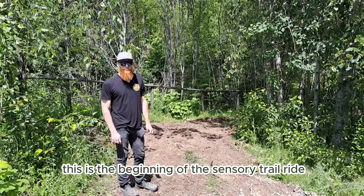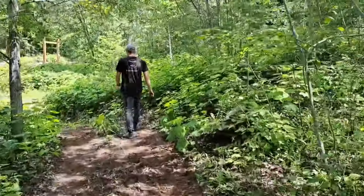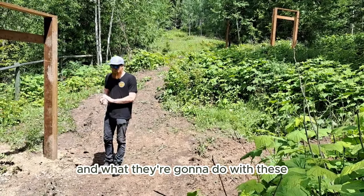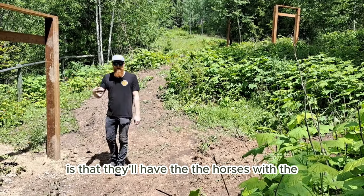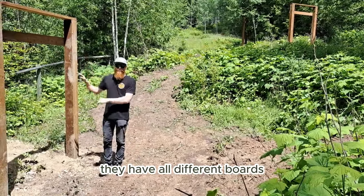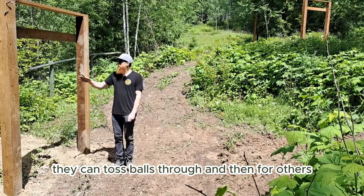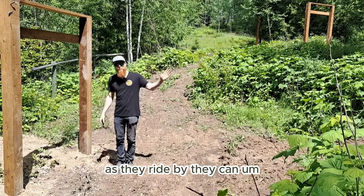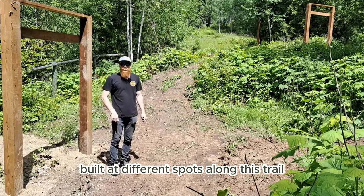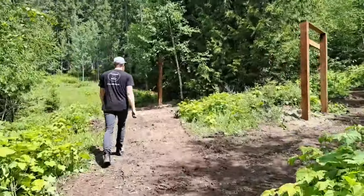This is the beginning of the sensory trail ride. We built these frames here — the horses with riders will come riding past, and they'll hang boards with all sorts of activities. For folks with more abilities, they'll have hoops and stuff that they can toss balls through. For others, they'll hang different things that as they ride by, they can run their hand along. We've got five of these built at different spots along the trail.